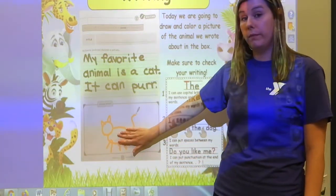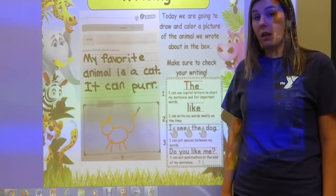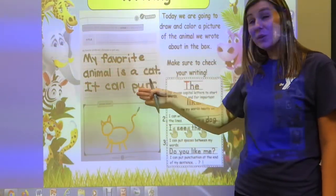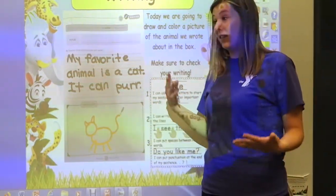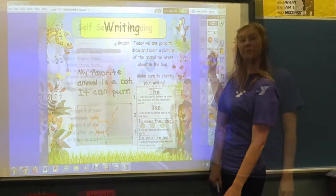When you are done with that, you are done with writing for this whole week! You've written two sentences about your favorite animal. You should probably go and read those sentences to someone in your house so they can see how good you did.